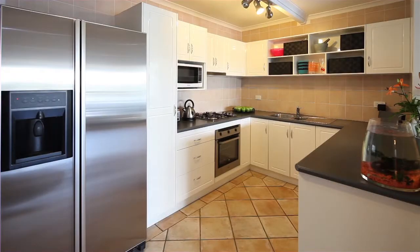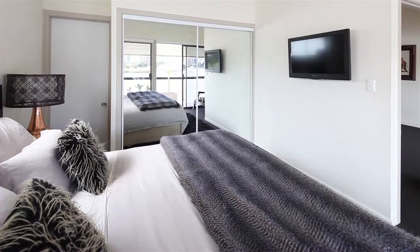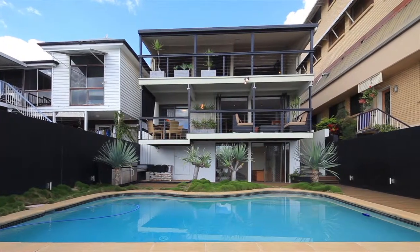This home also offers a unique opportunity to be customised to your every need. Current DA approved award winning architect plans will transform this abode into a 475 square metre sanctuary.